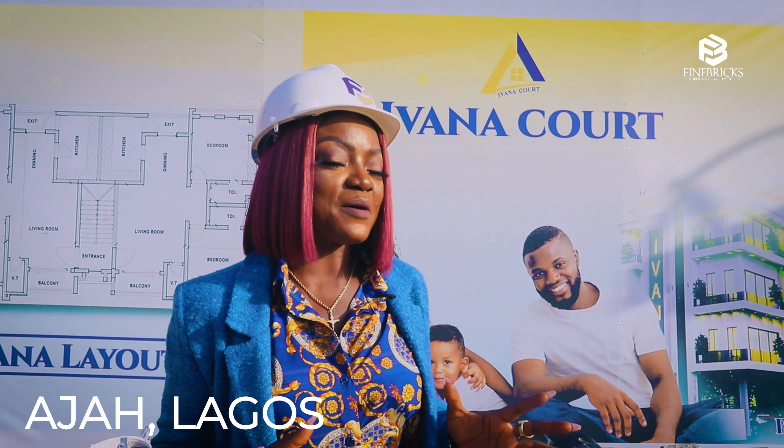We have 23 pile columns that go 9 meters deep into the foundation of this super structure. Ivana Courts promises to be a solid structure for you to invest in.